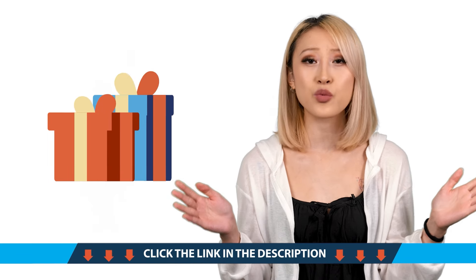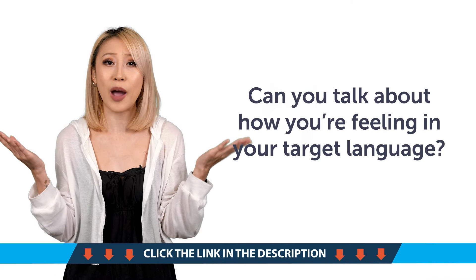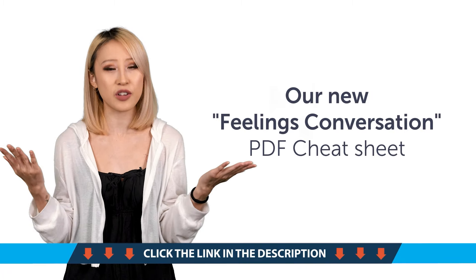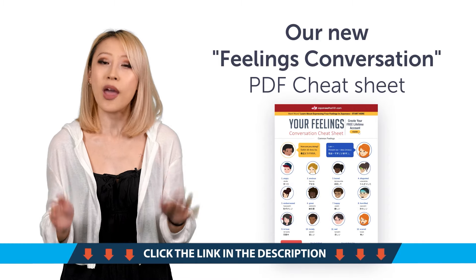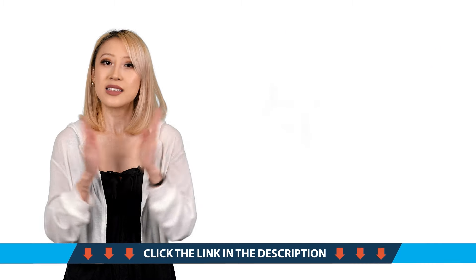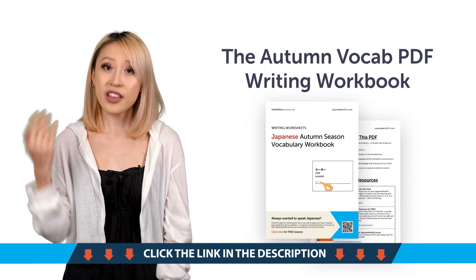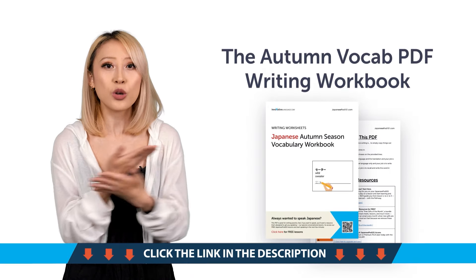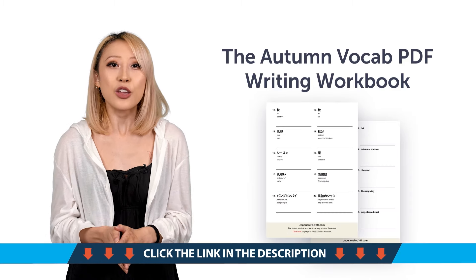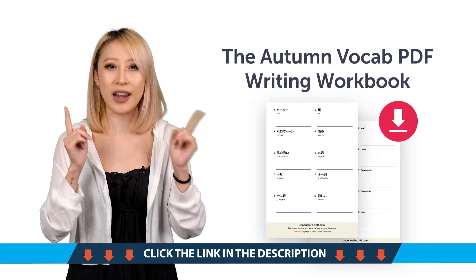Access your free language gifts right now before they expire. First, can you talk about how you're feeling in your target language? Get our new Feelings Conversation PDF cheat sheet right now and master over 40 words and phrases inside. Second, the Autumn Vocab PDF Writing Workbook — with this printable PDF, you'll learn all the must-know Autumn words and phrases, and you'll be able to practice writing the phrases out as well. Download it for free right now.